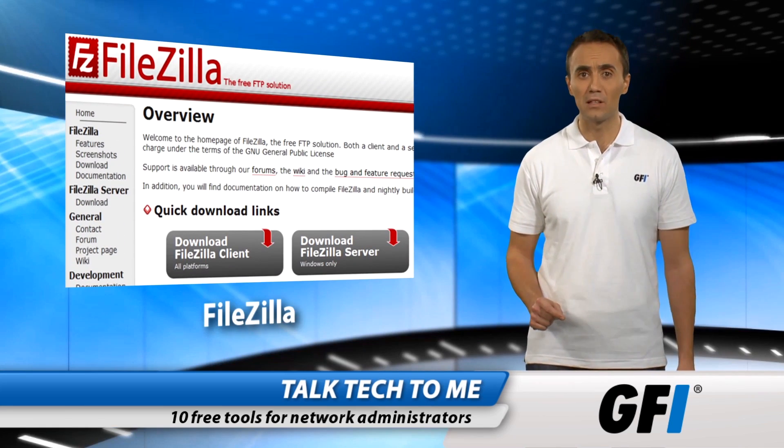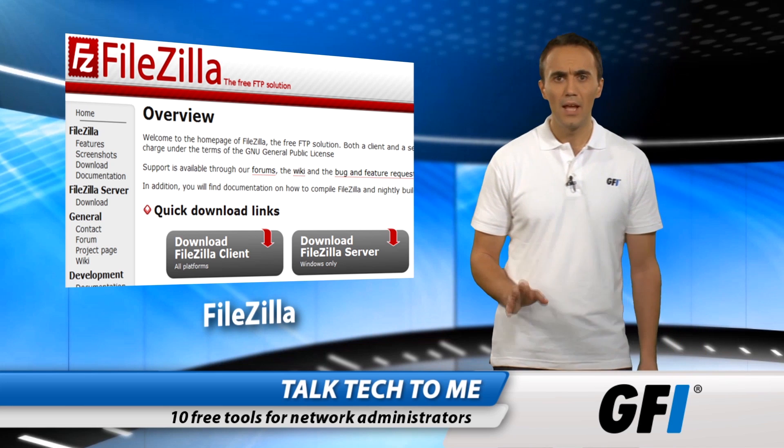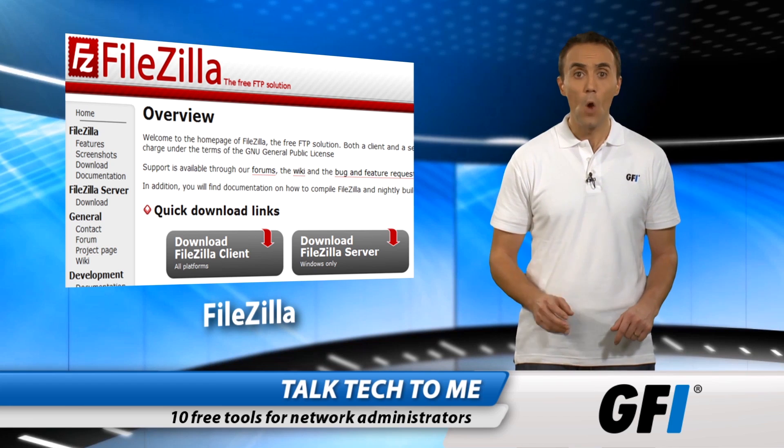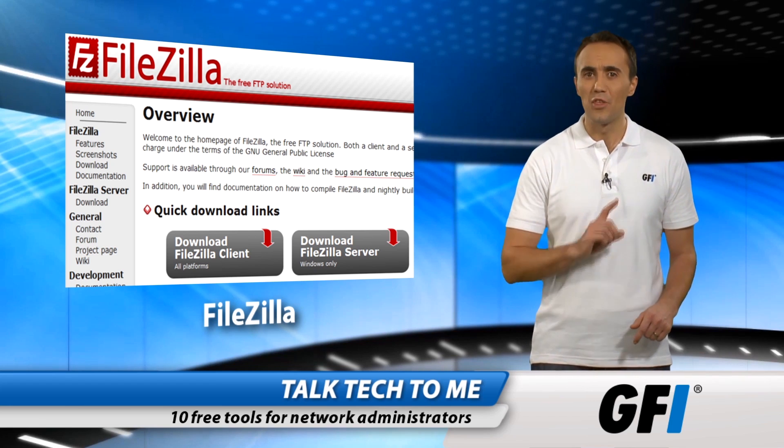FileZilla is an FTP client. It's the best out there. It's cross-platform and manages FTPS and SFTP protocols too. When you need to move files around a network, there's no better tool.